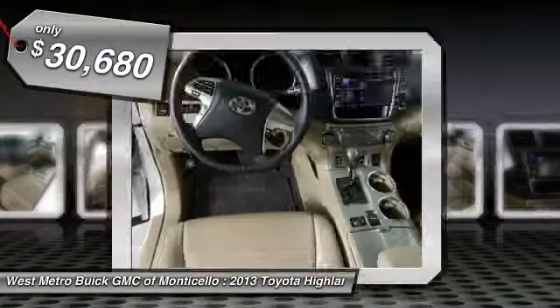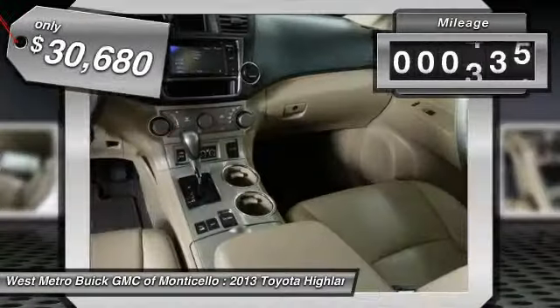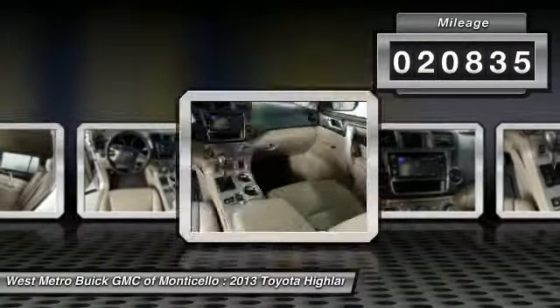And it's priced below $35,000. This vehicle has less than 25,000 miles.